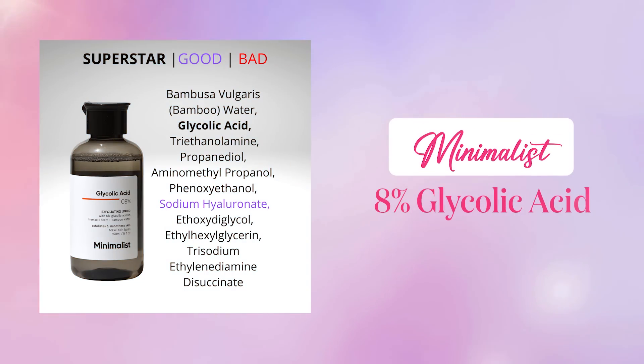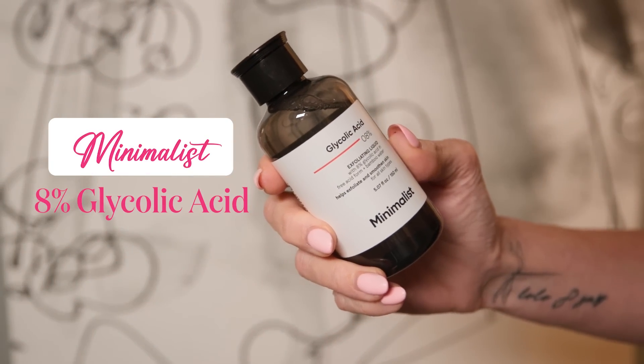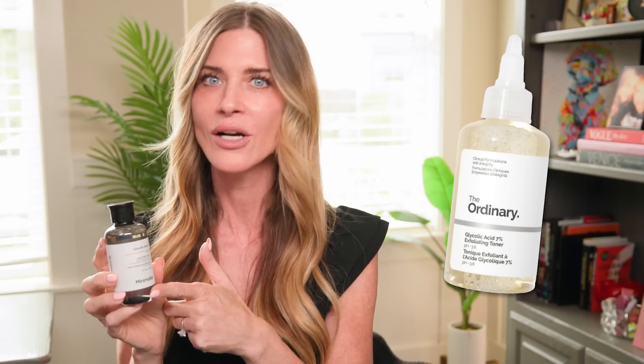If you're looking for a good glycolic acid, there is one from Minimalist — this is an 8% glycolic acid. It's super affordable; you put it on a cotton pad and use it like a toner. There's also The Ordinary, which has a 7% glycolic acid — a great big bottle, lots of people love it and it's very effective. Those are two super affordable glycolic acid options if your skin can tolerate the potency.